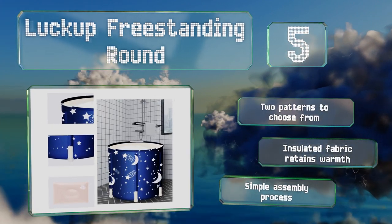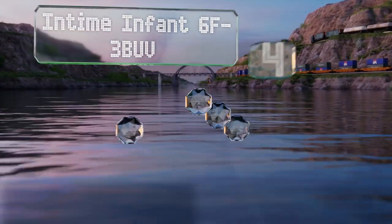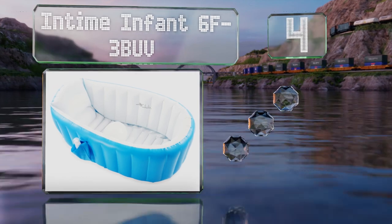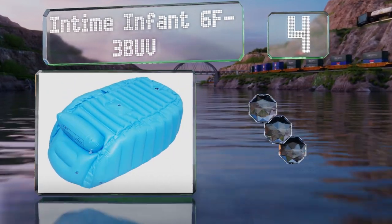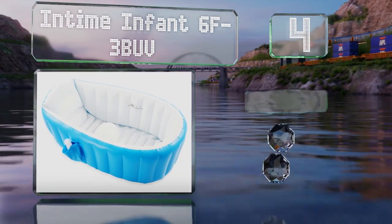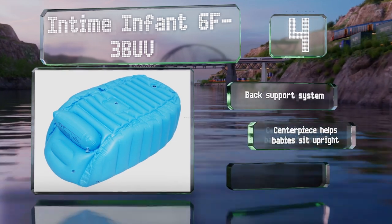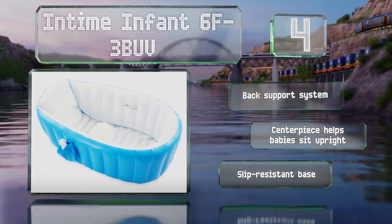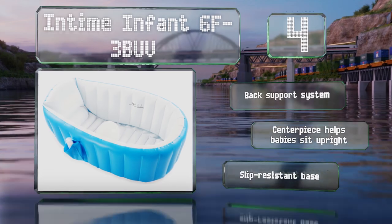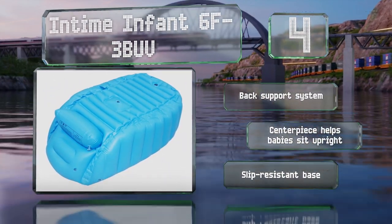At number four, the In Time Infant 6F3 BUV is good for those who have little ones in their lives but don't have a decent space to bathe them. It's an inflatable option with a small pocket on the side for shampoo and soap, and a fill line so you know exactly how much water to add. It features a back support system, a centerpiece that helps babies sit upright, and a slip-resistant base.